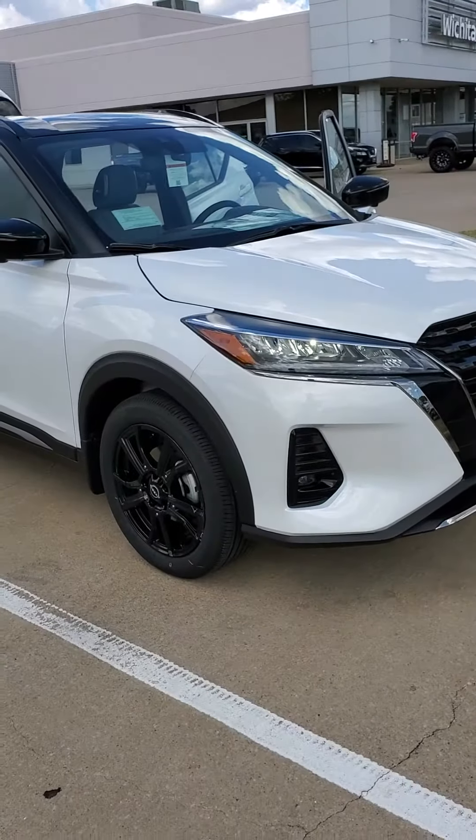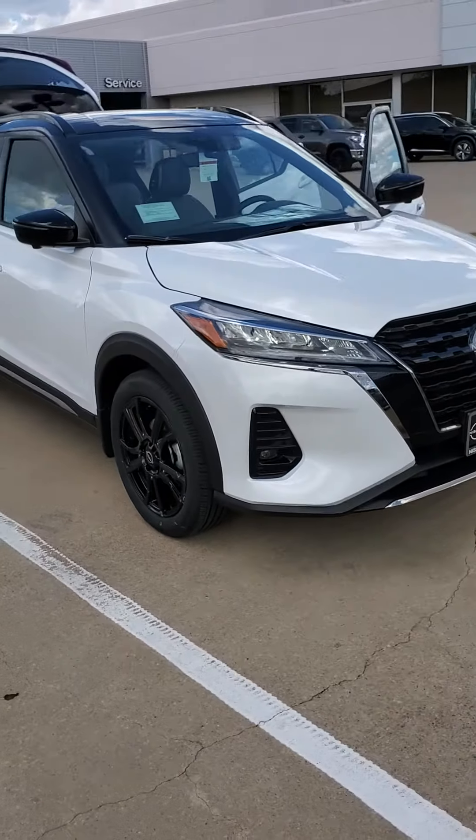Hey everybody, this is Ashton Jones again with Nissan of Wichita Falls, and I wanted to show you this sweet vehicle that just came in off the truck. This is a 2022 Nissan Kicks SR.